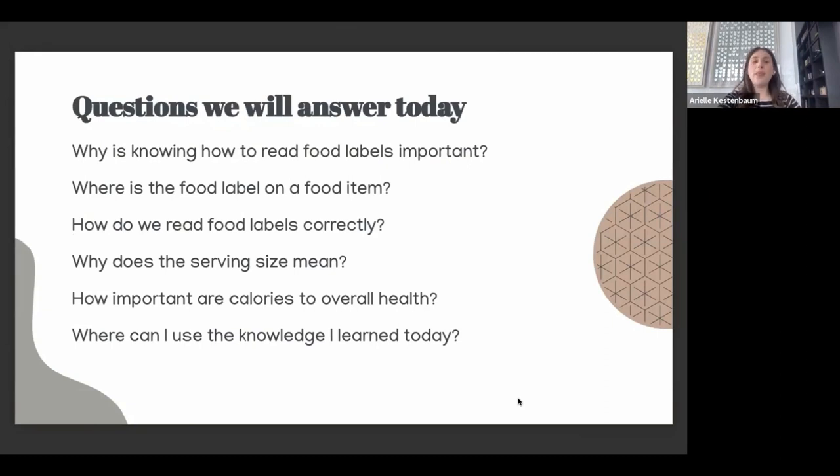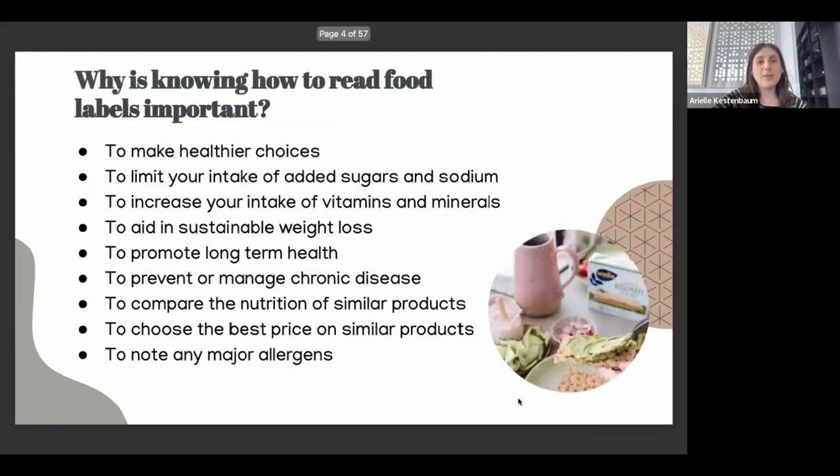So I'm really here today to, for lack of a better term, dumb it down for us, so that we can know what things we really should be looking for and how to read a food label properly. What will we answer today? Why is knowing how to read food labels important? Where's the food label on a food item? How do we read food labels correctly? What does the serving size mean and why is it important? And where can I use the knowledge I learned today?